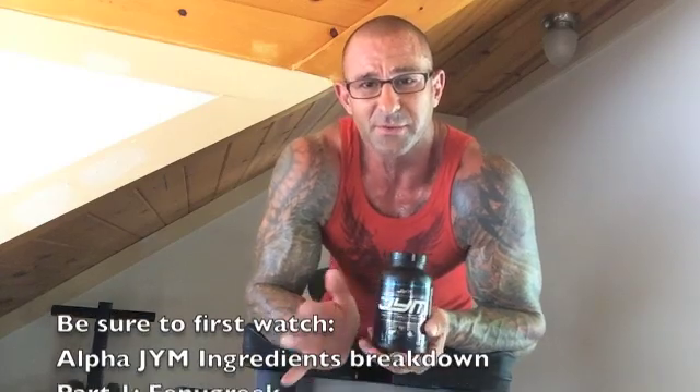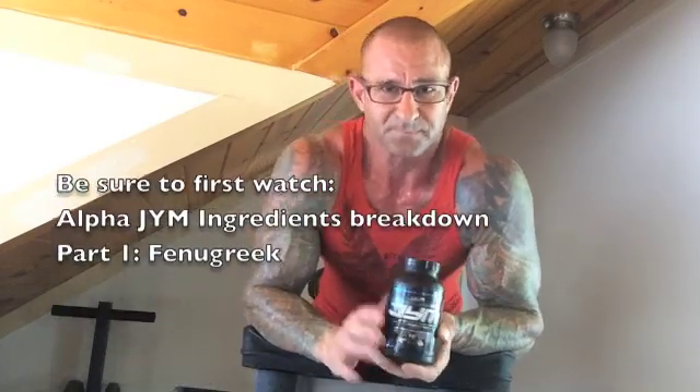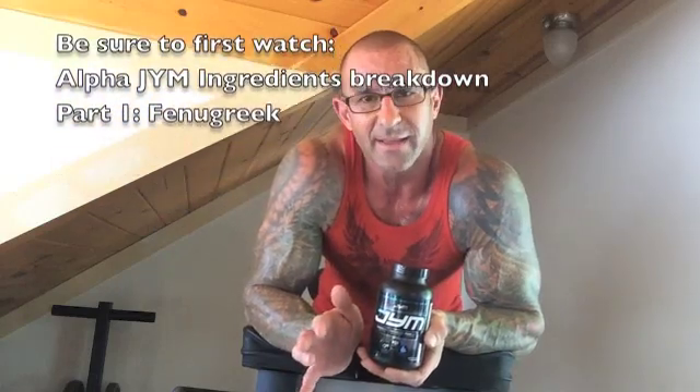Eurycoma has been found in numerous studies to increase testosterone levels. One study found that men with declining testosterone levels who were given 200 milligrams — which is the total daily dose in Alpha Gym — had testosterone levels raised by 50% in just four weeks. So someone with a 400 nanogram per deciliter testosterone level could expect a boost up to 600, just from the Eurycoma, let alone the other beneficial ingredients in Alpha Gym.